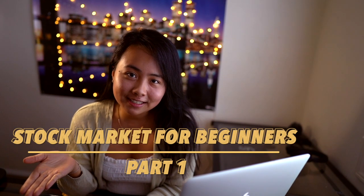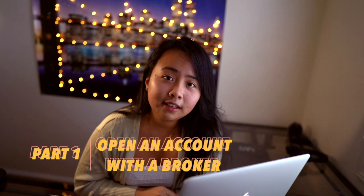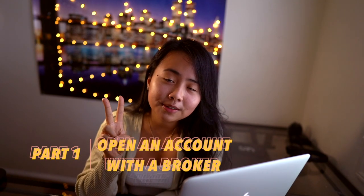My name is Kelsey and welcome to my video series, Stock Market for Beginners, part one. The very first step to investing in the stock market is to open an account with a broker. Today I'll be talking about two really popular brokerage firms.